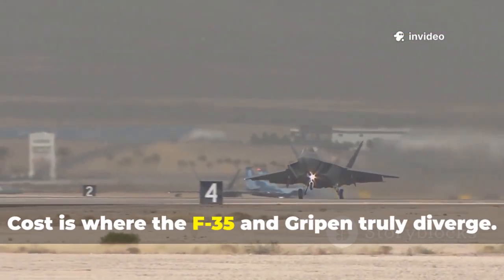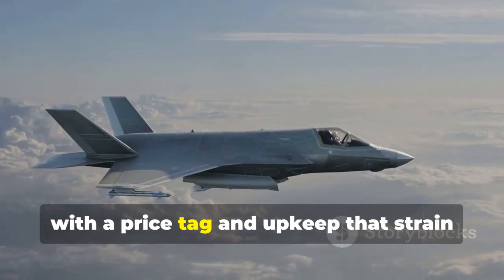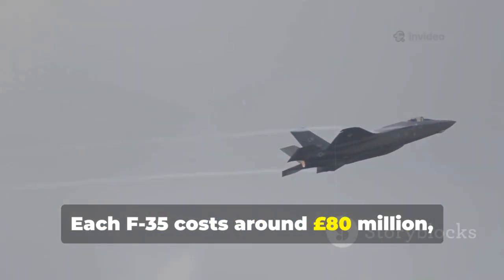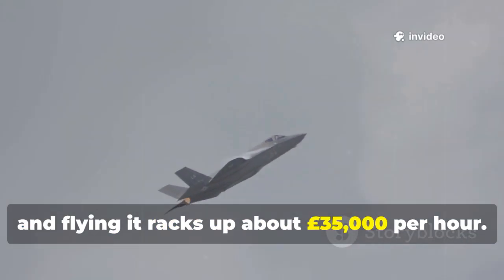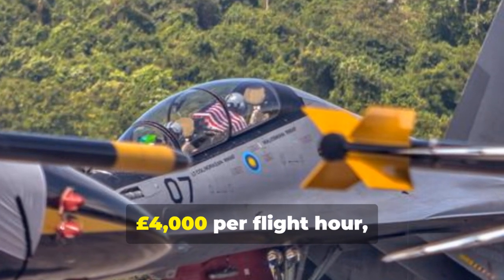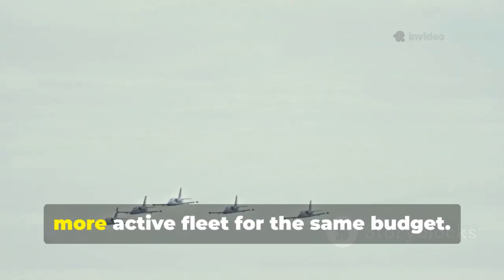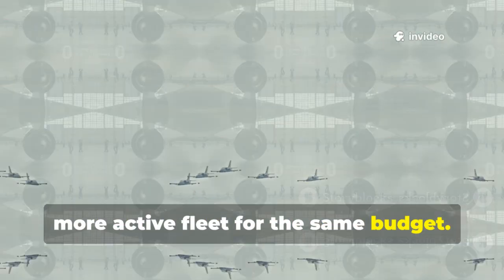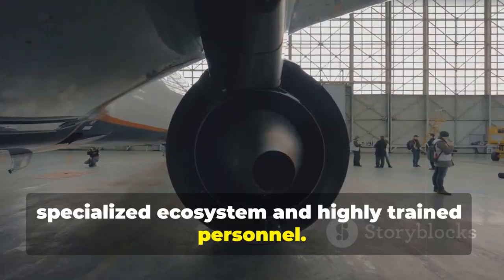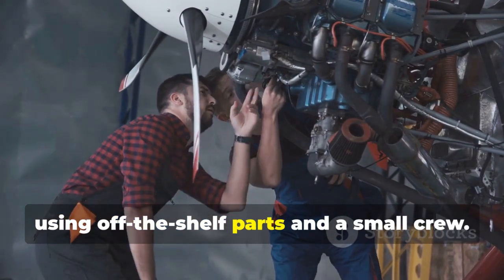Cost is where the F-35 and Gripen truly diverge. The F-35 is the world's most expensive weapons program, with a price tag and upkeep that strain even wealthy nations. Each F-35 costs around $80 million, and flying it racks up about $35,000 per hour. The Gripen, at $65 million per jet and as little as $4,000 per flight hour, is a bargain. This means more flying, more training, and a larger, more active fleet for the same budget. The F-35's maintenance requires a vast, specialized ecosystem and highly trained personnel. The Gripen is designed for field maintenance by conscripts, using off-the-shelf parts and a small crew — slashing long-term costs and logistical headaches.